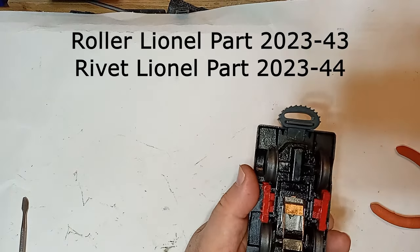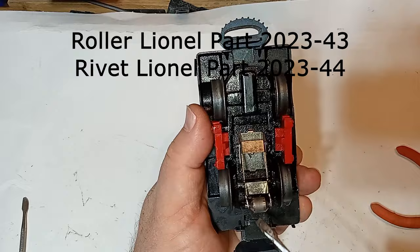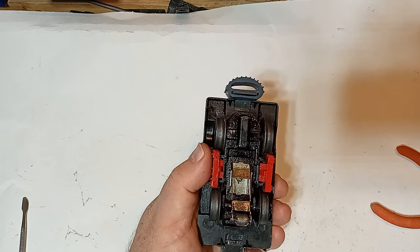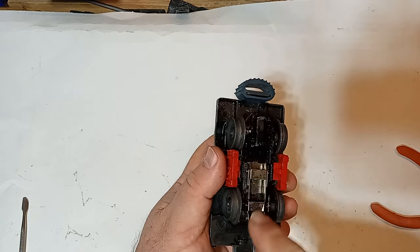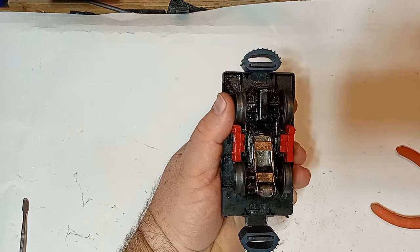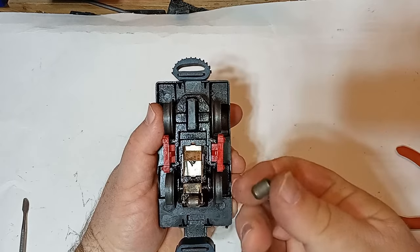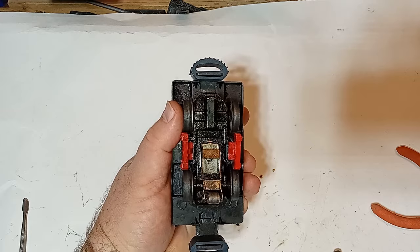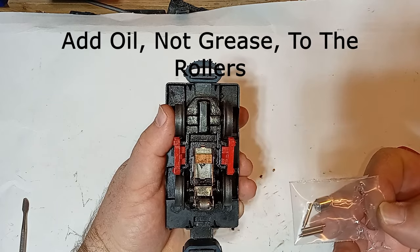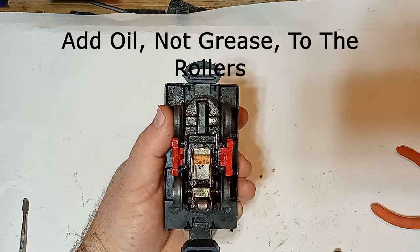The roller pickup on this model was terribly pitted from years of arcing, so I replaced it as well. Usually to remove an old rivet, I simply cut off one side and the rivet releases freely. In this case, no matter how hard I pulled and prodded, the rivet did not want to let go. So I decided if you can't beat them, join them — I carefully bent the outside arms of the roller holder so that the old roller would slide off and the new roller would slide on, then carefully straightened the arms. If at some point the old rivet decides to give up, I have a replacement rivet in my parts box. I also cleaned the pickup arm while I had the opportunity. Be sure to add a bit of light grease to the sides of the new pickup roller and to the unit's axles, and don't forget to add some light oil to the armature shaft as well.